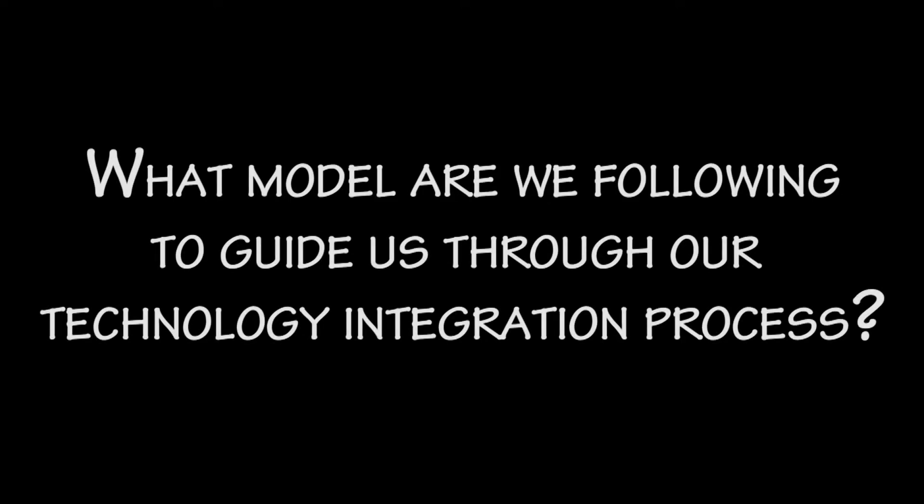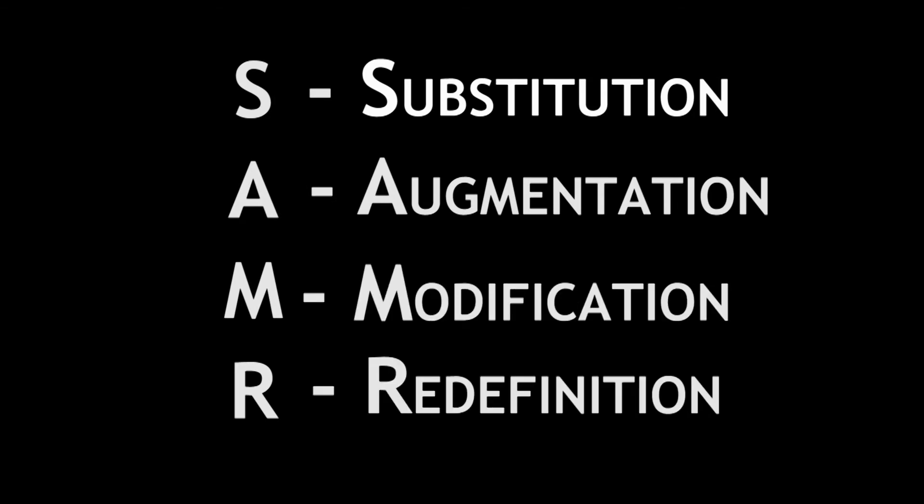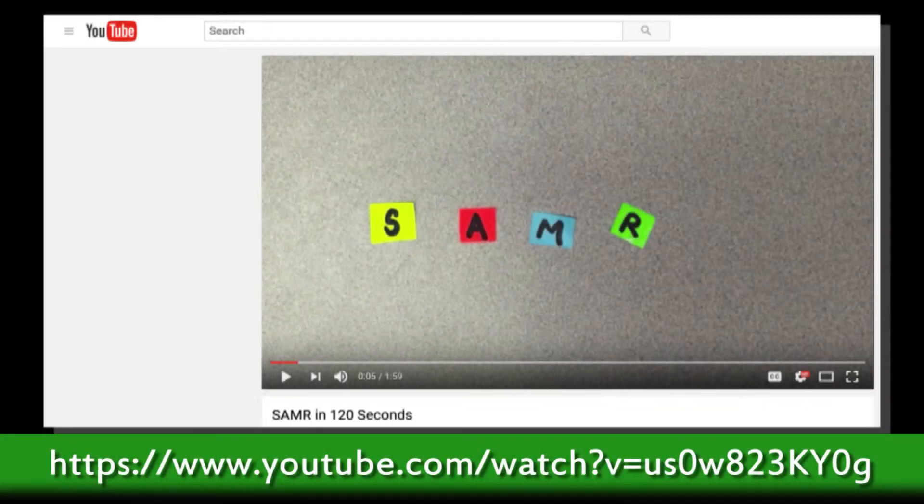What model are we following to guide us through our technology integration process? The SAMR model — Substitution, Augmentation, Modification, Redefinition — is designed to help educators infuse technology into teaching and learning. This framework allows educators to evaluate how they are incorporating technology and make the appropriate adjustments to refine their lessons. Learn more about this model by watching a short 2-minute YouTube video.